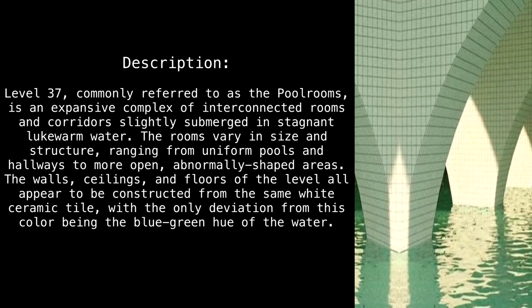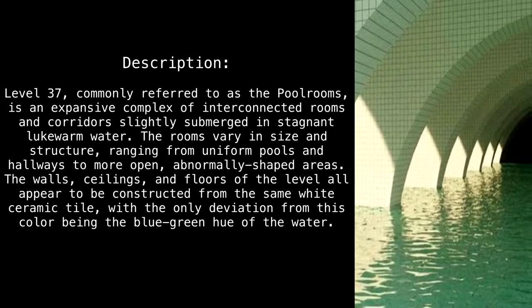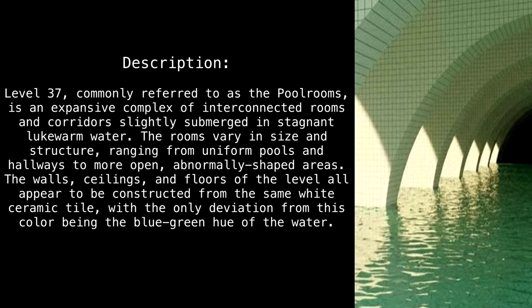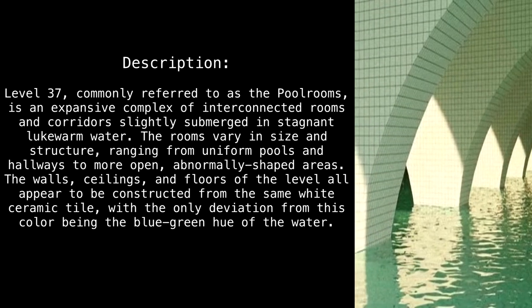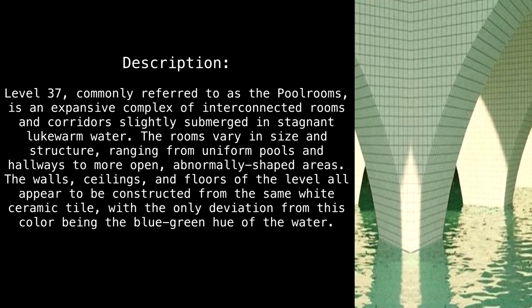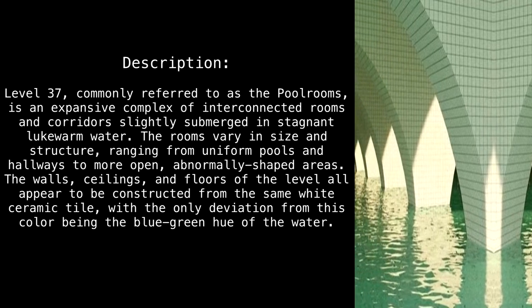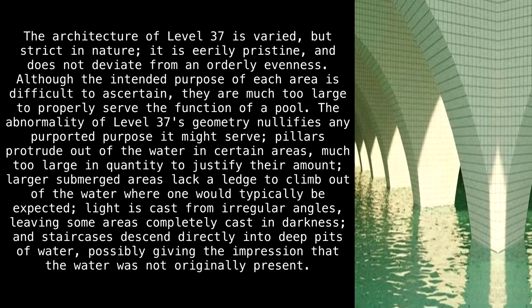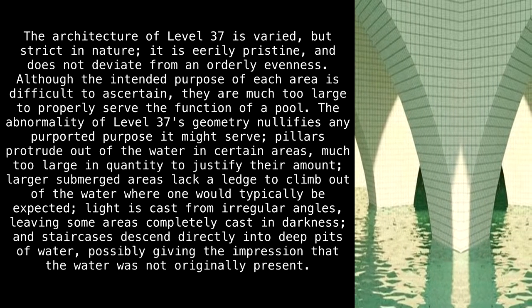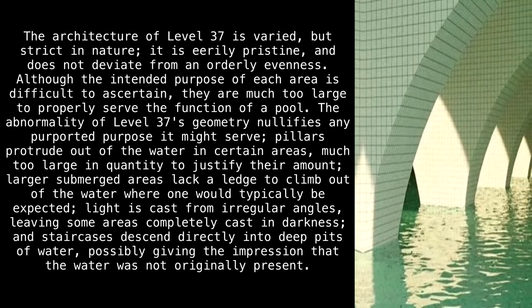Level 37, commonly referred to as the Pool Rooms, is an expansive complex of interconnected rooms and corridors slightly submerged in stagnant lukewarm water. The rooms vary in size and structure, ranging from uniform pools and hallways to more open, abnormally shaped areas. The walls, ceilings, and floors all appear to be constructed from white ceramic tile, with the only deviation being the blue-green hue of the water. The architecture is varied but strict in nature, eerily pristine — although the intended purpose of each area is difficult to ascertain, they are much too large to properly serve the function of a pool.